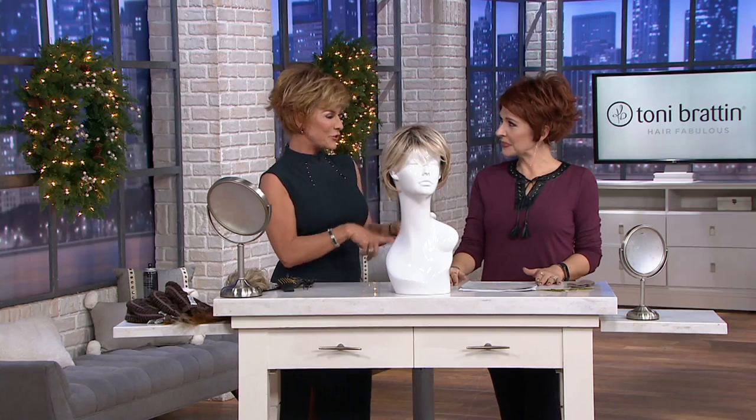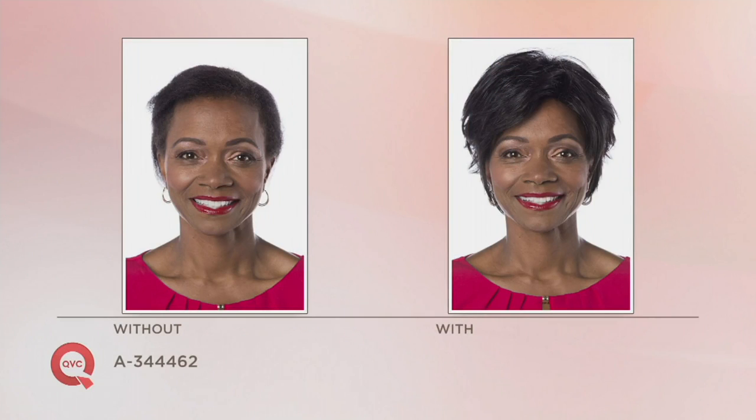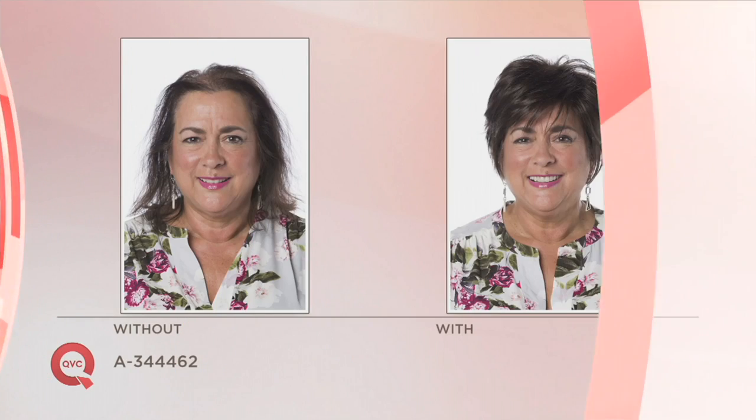We have before and afters of some actual longtime Toni Bratton customers. This is Sharon — she's a CPA who loves the hair pieces because she doesn't have time and she's not a fussy girl. She likes to get right down to business but look polished. And this is Sandy — she's an x-ray lab technician and longtime friend. When Toni came upon her at the hospital after many years, she had major hair loss inherited from her mother. Now she has total confidence.